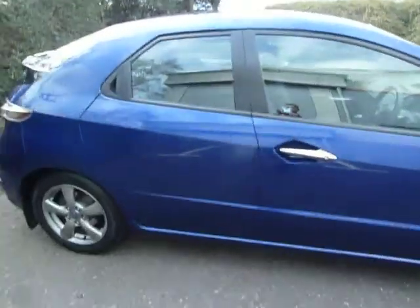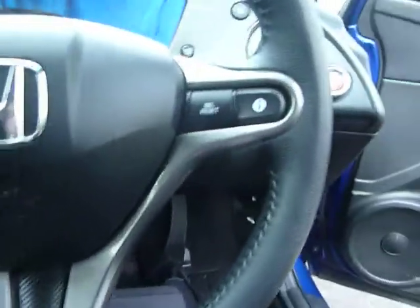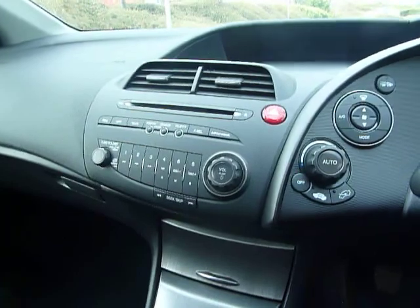Just take you inside. You've got electric windows all around. You've got half leather and cloth on all the seats. You've got the information button there which changes the display on the top for the fuel, MPG, etc. You've also got your CD player, radio, and air conditioning.